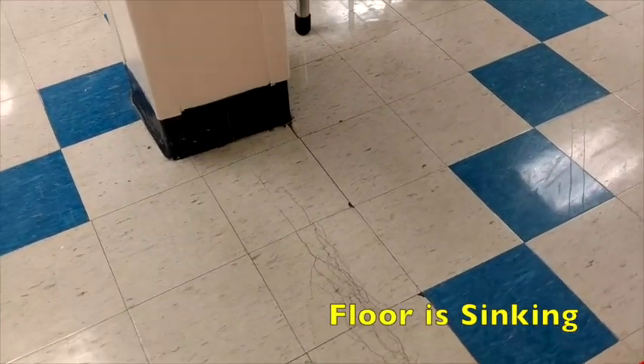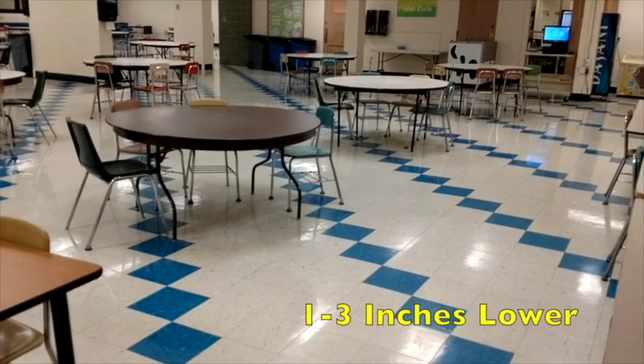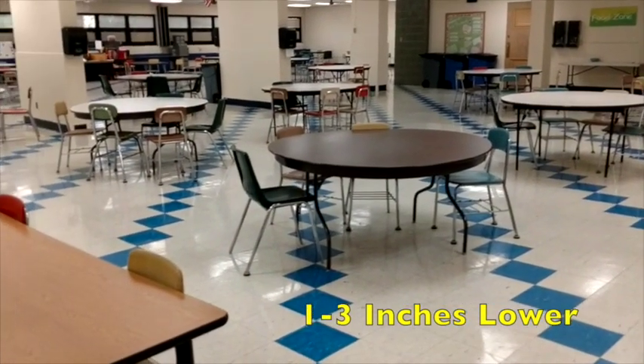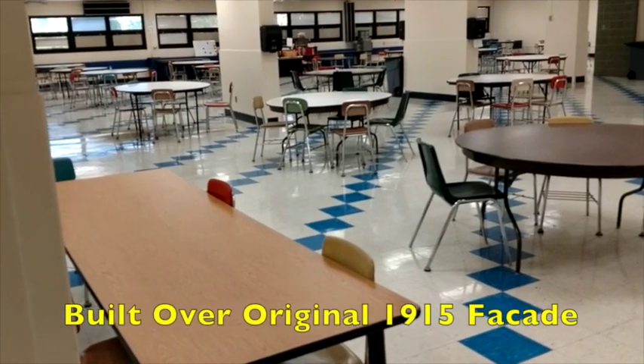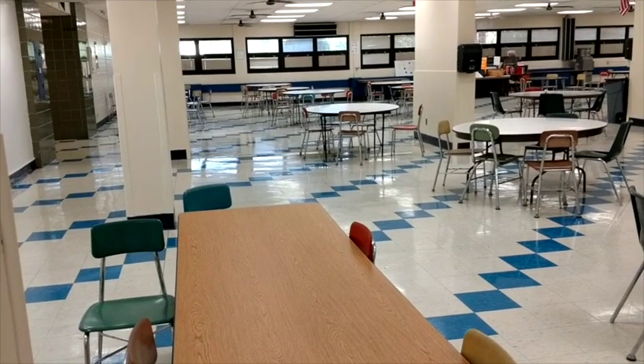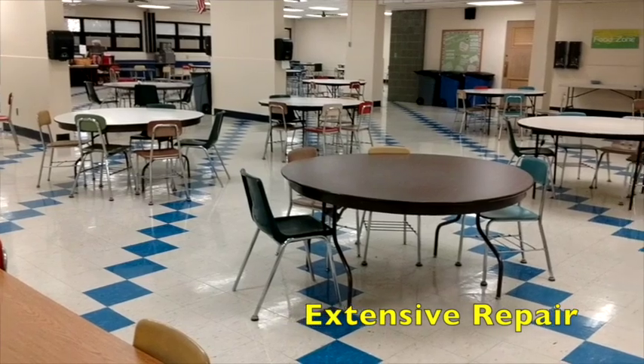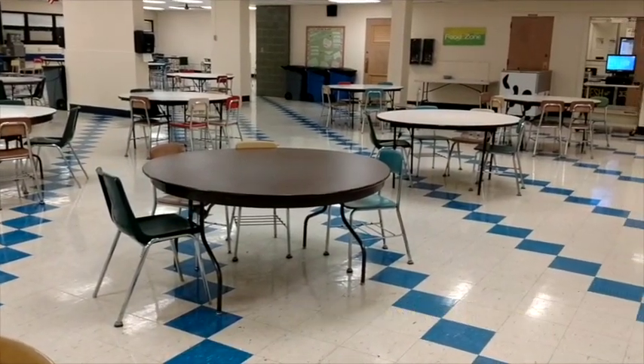This is the cafeteria floor at the middle school. One of the structural issues we have is that the floor in the 1963 addition of the cafeteria is sinking. You can see the tile cracking here. This area of the floor is between one and three inches lower than the rest of the floor. It was built over what was the original 1915 facade of the school. This is an extensive repair, but necessary at the middle school.